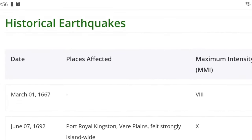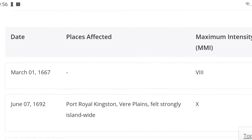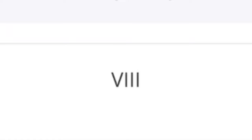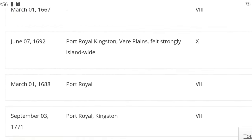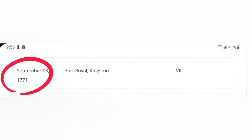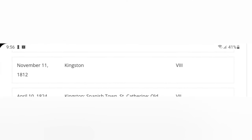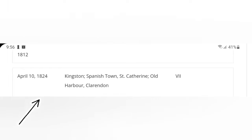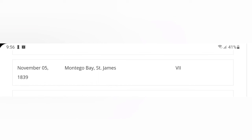Let's have a look at historical earthquakes that have happened in Jamaica from the 1600s to present day. The earthquake unit records an earthquake in 1667 with a maximum intensity of 8 — no location was listed. Another happened in 1688 in Port Royal. After the 1692 earthquake, there was one in 1771 in Port Royal and Kingston, 1812 in Kingston, 1824 in Kingston, St. Catherine and Clarendon, and 1839 in Montego Bay, St. James. All of these were between a maximum intensity of 7 and 9.